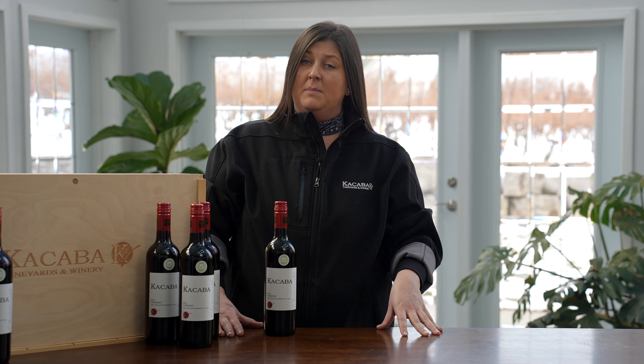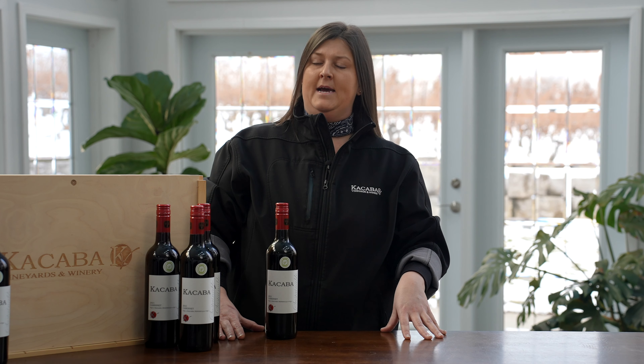This wine is medium bodied, dry, lightly oaked with some noticeable tannin. It's a great everyday offering by Cassaba and available at the LCBO and select grocery stores.